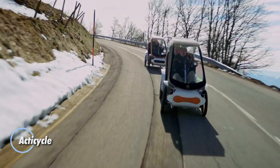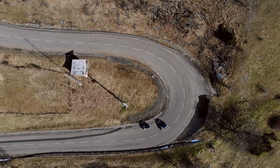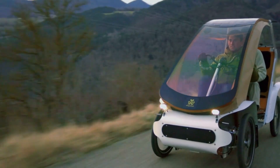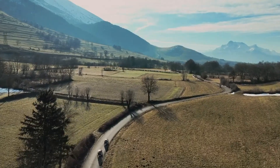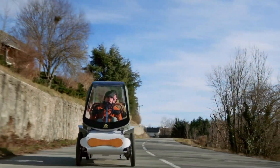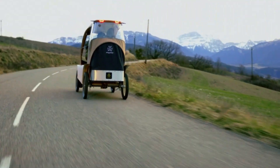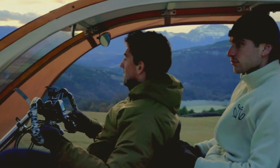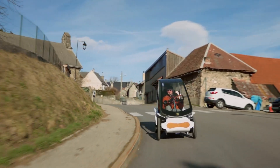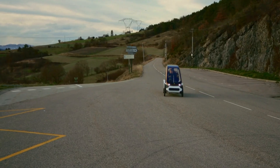The ActiCycle presents a fresh approach to city travel, blending pedal power with electric assist in a compact four-wheel design. It offers the efficiency of a bicycle while adding the stability and road presence of a small vehicle. Depending on configuration, riders can expect a practical range of about 40 to 80 kilometers, supported by dual battery options and an integrated solar panel that helps extend daily usability. The ActiCycle is available in several versions, from a 25 kilometer per hour cargo-focused model to a faster 45 kilometer per hour urban variant that does not require a license and can handle steep inclines of up to 15 to 20 percent.